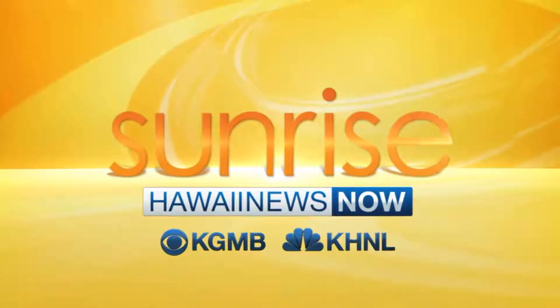You're watching Hawaii News Now Sunrise. You know meteorologist Jennifer Robbins has that series of stories she does called On the Radar? Well, this story this morning is actually On the Radar. It's about a radar.